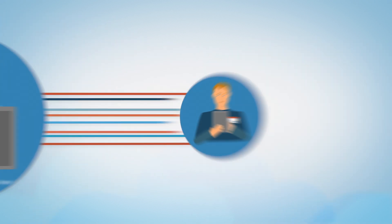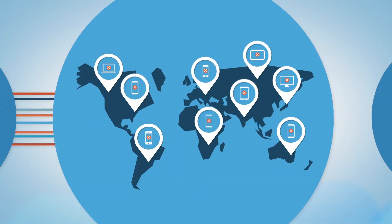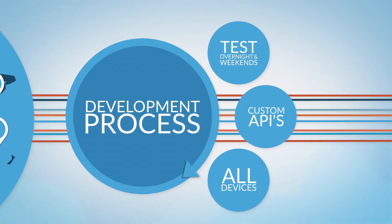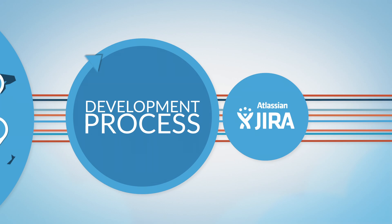Test.io's QA service for Jira increases developers' productivity, tests software under real conditions, and integrates into your Jira workflow, so you can ship faster and sleep better.